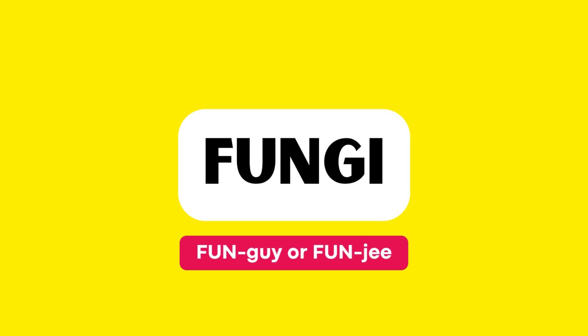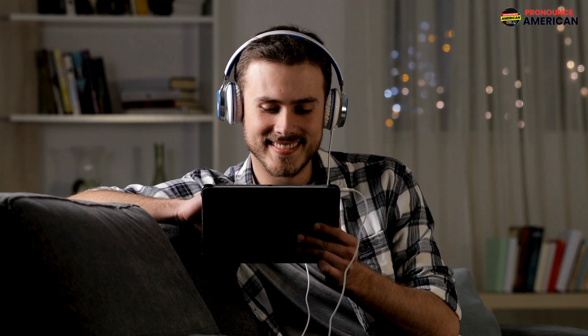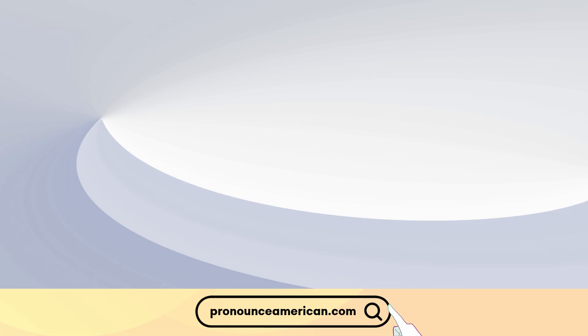Good job! That wraps up today's lesson. Remember to practice regularly, and feel free to revisit this video for a quick review. If you found this helpful, please like and subscribe to our channel. Let us know in the comments if there are other words you'd like us to address in future videos.